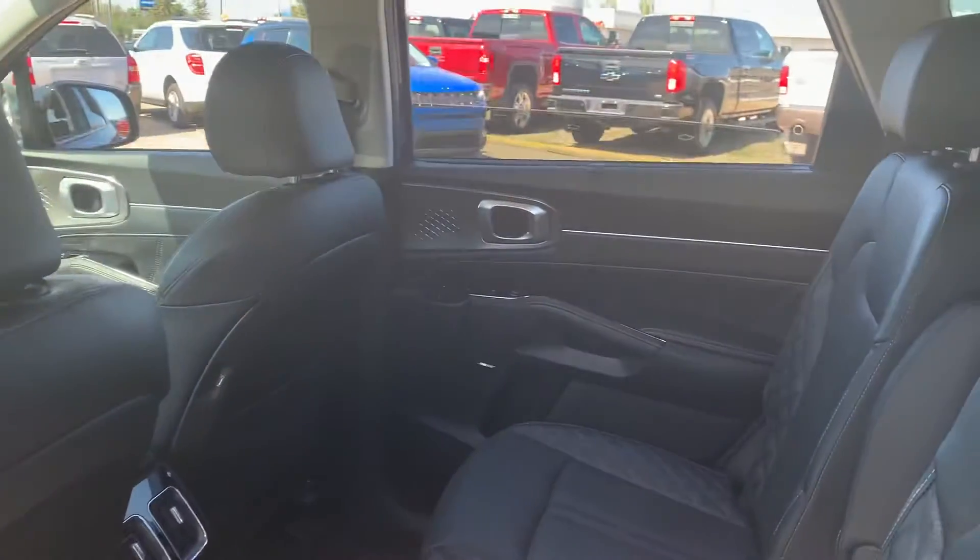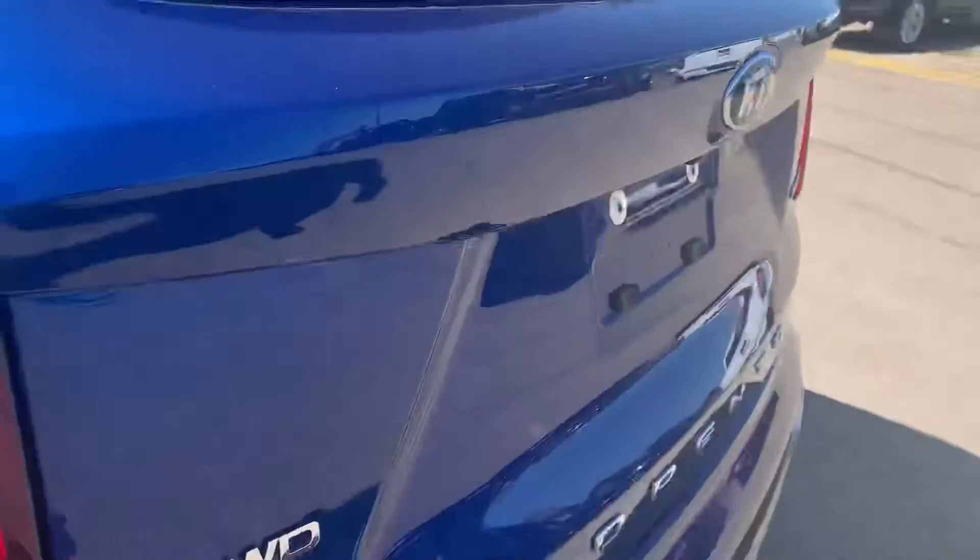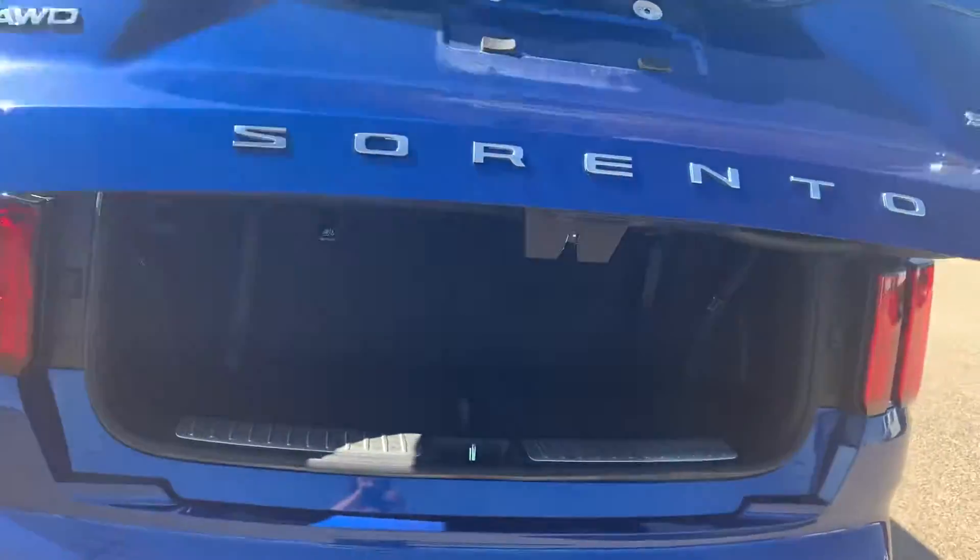You do have tinted windows in the back, which is also really nice. It does come with a full panoramic sunroof, and it comes with a power liftgate. Absolutely love that.